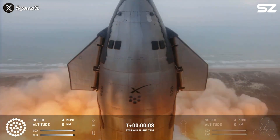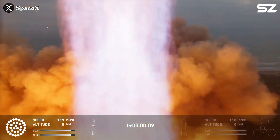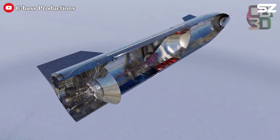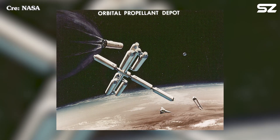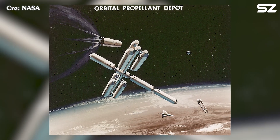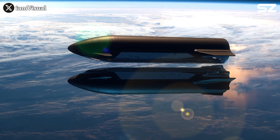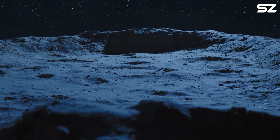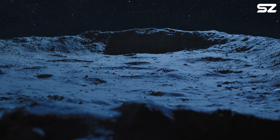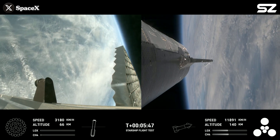That changed in 2024 when SpaceX's Starship completed its third integrated flight and successfully demonstrated intravehicular propellant transfer in orbit. This milestone transformed the concept of orbital depots from a theoretical ambition into a tangible and increasingly practical solution, signaling that the era of sustainable deep space exploration may finally be within reach. What happened during that third integrated test flight was groundbreaking.